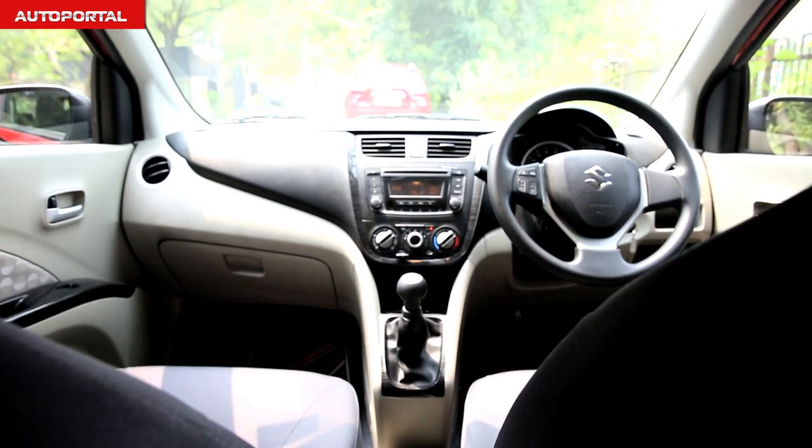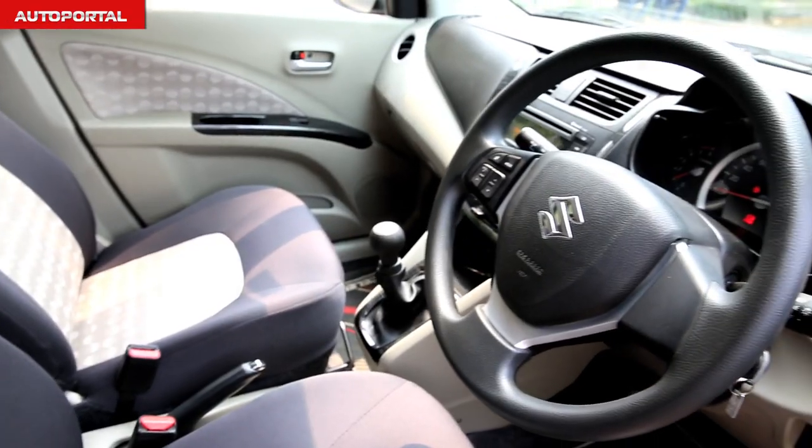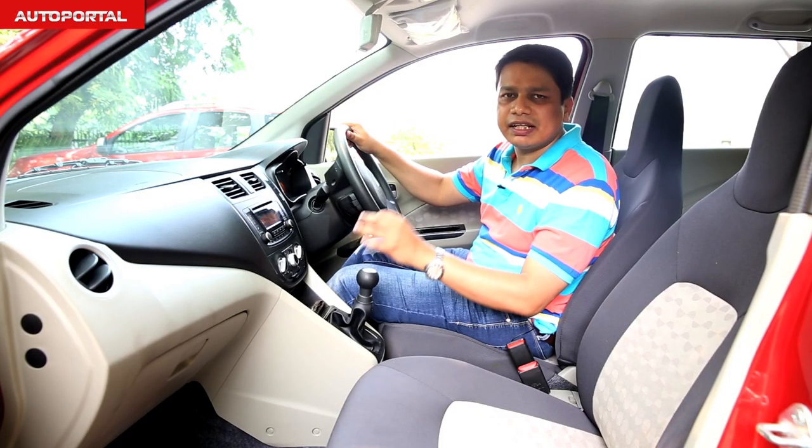In terms of cabin quality, it's a pretty decent place to be in. These hard-wearing plastics should age well and are at par with most rivals — decent enough for this category and price point.